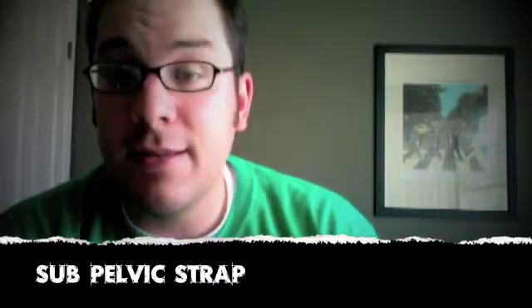Sounds dirty. What does it mean? It's a very funny word, I use it a lot. But a subpelvic strap is actually a strap that goes under your buttocks — butt, rump, derriere, whatever word you'd like to use. So basically it passes under there and it doesn't go through your crotch. It kind of makes like a little cradle — it's a seat almost.